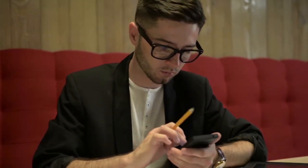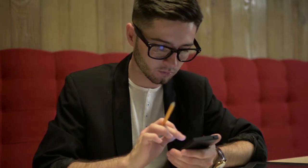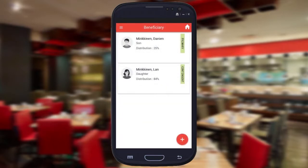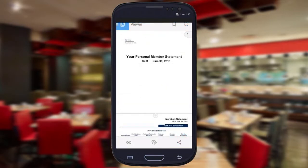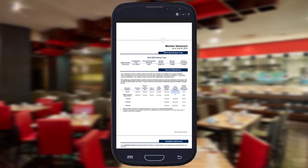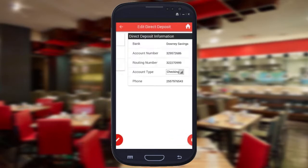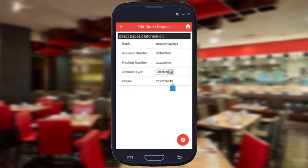Pension members can benefit from a mobile app by being able to perform tasks such as maintaining contact information, updating beneficiary information, viewing annual statements, accessing tax statements, changing tax withholdings, and updating direct deposit information.